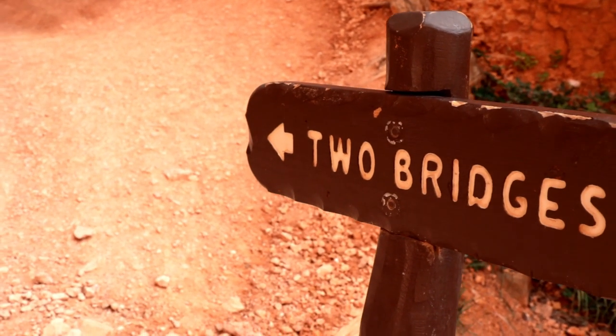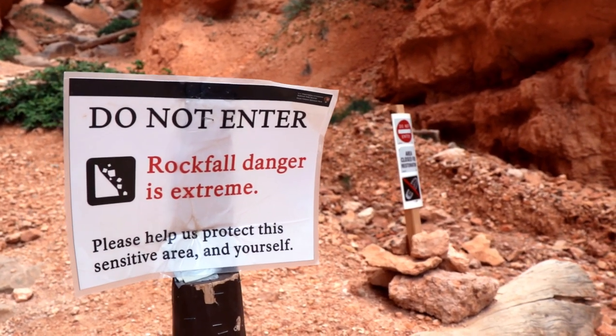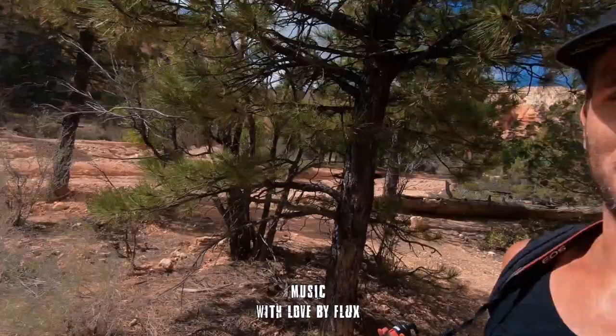Two Bridges is closed — we're not able to hike any further than this, so we're turning around and going to continue with the Navajo combination loop. We've just broken off the Navajo trail and we're on the Peekaboo trail now. It's a longer hike — I'll throw the map up so you can see what it looks like. Pretty cool so far, not sure how many hours we'll be doing this for.